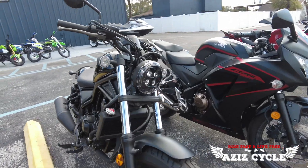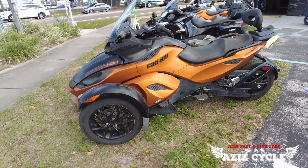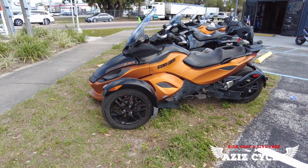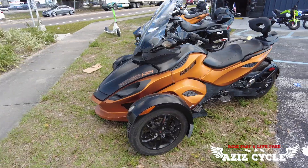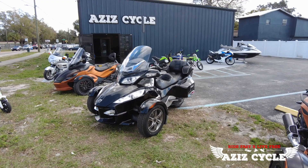Moving up, we have a 2011 Can-Am Spyder RSS. This one is the Rotax 990 engine. We have both the automatic and the manual — this one is the automatic, and it has 11,000 miles on it.